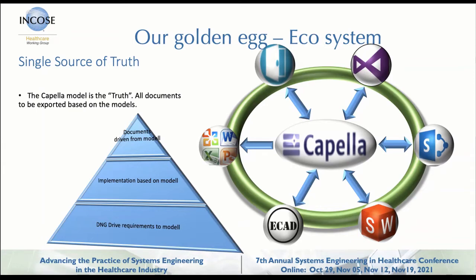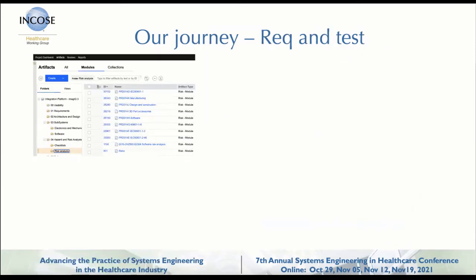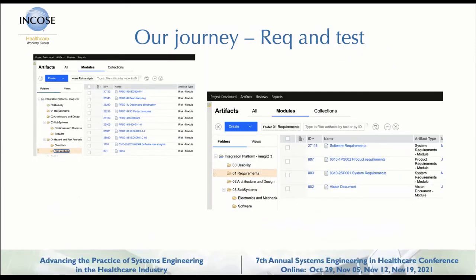At the bottom we have DOORS Next Generation — or Jazz, I think they call it in the US, but we call it DOORS Next Generation. That's what we use for our risk management, requirement management, and also test and verification. So we have that traceability, but the requirements themselves are not good enough for someone to understand how to produce a system.